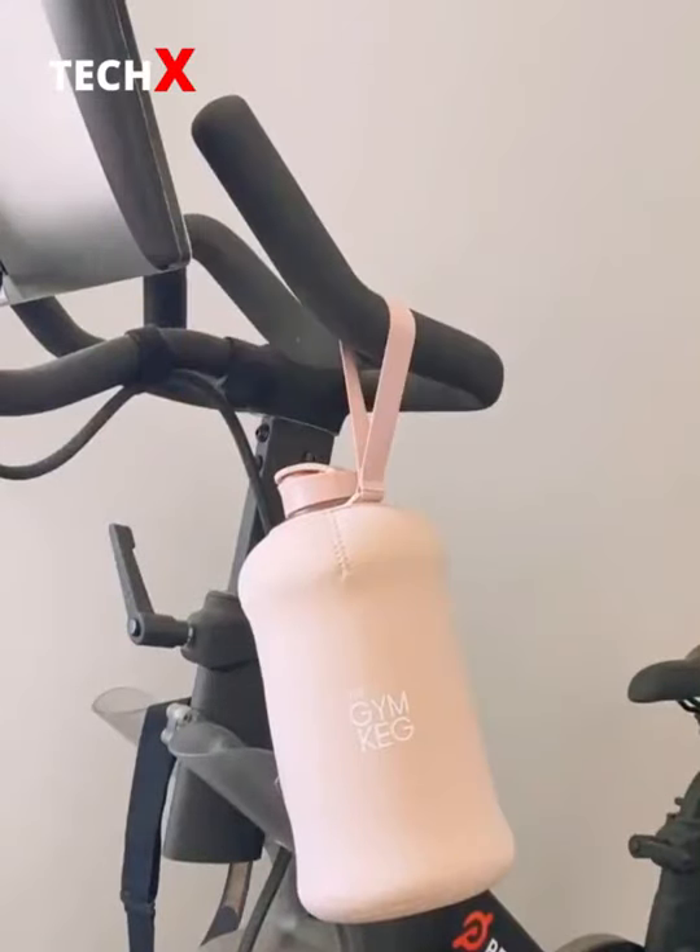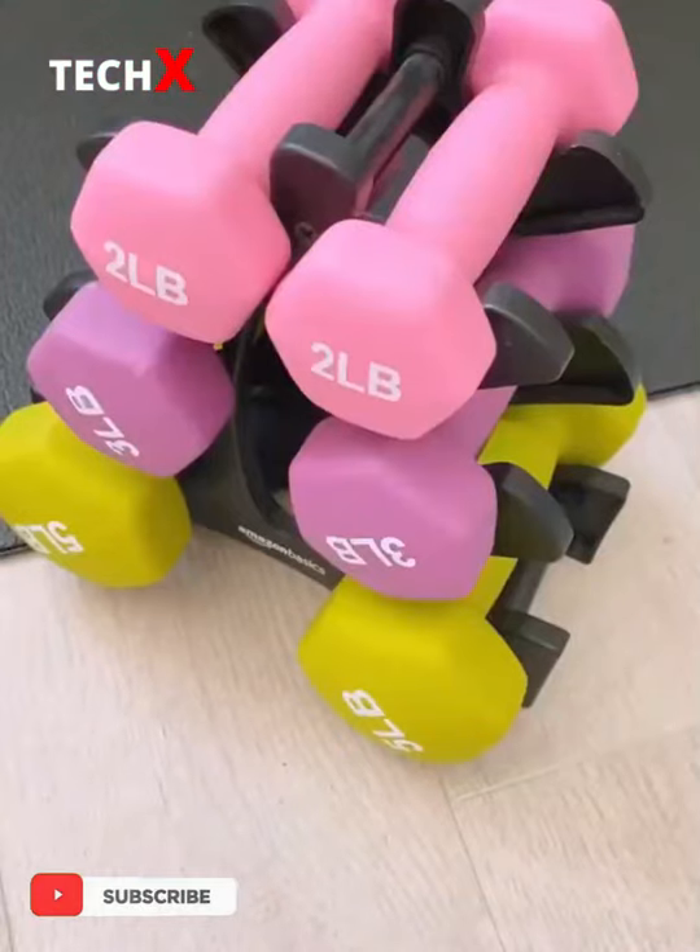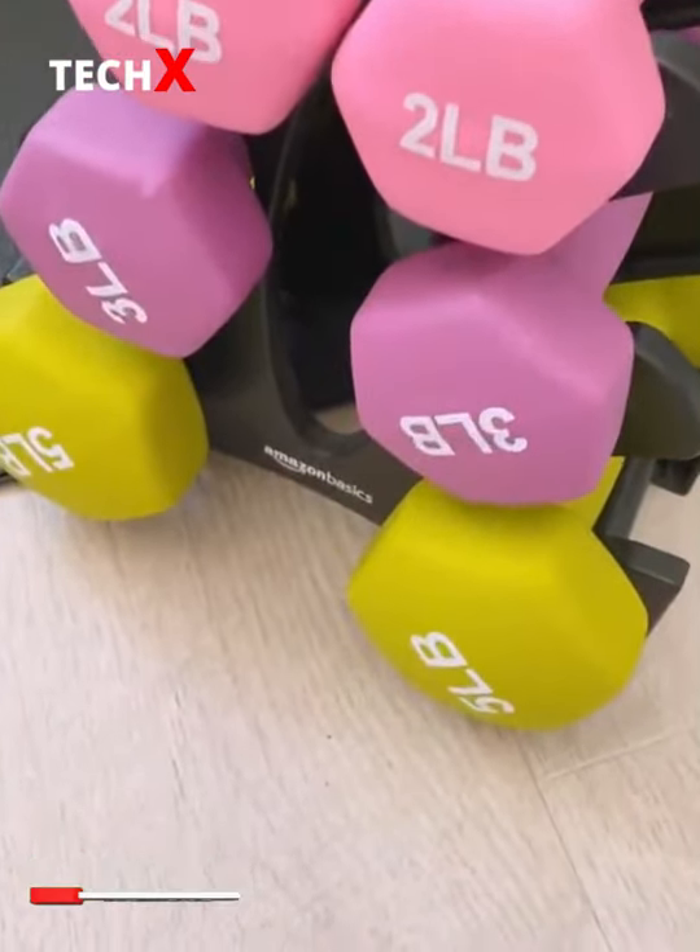Amazon Workout Must Haves. First up is this dumbbell set. It has three sets of weights ranging from two to five pounds and it's a great set for beginners.